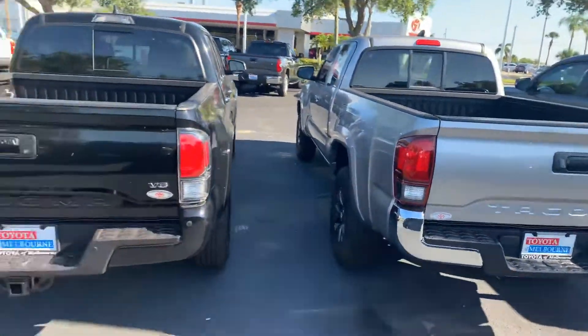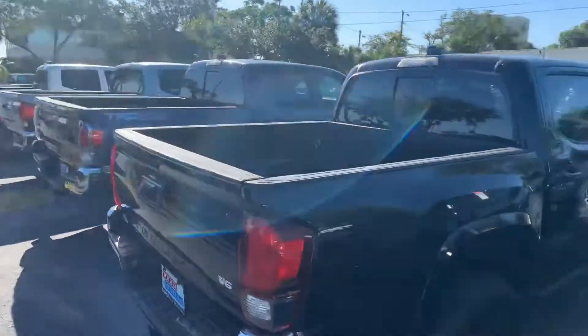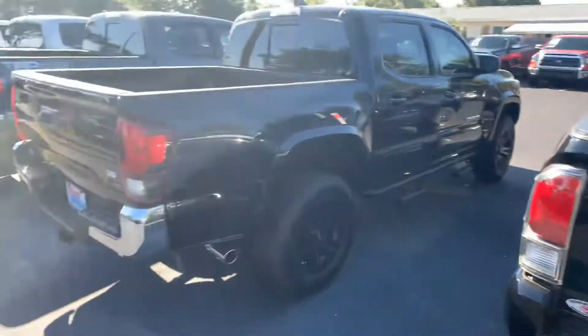Come on down and check it out — we've got a bunch to choose from. You can reach me here at 321-254-8888, extension 265. Again, this is Roger at Toyota of Melbourne.